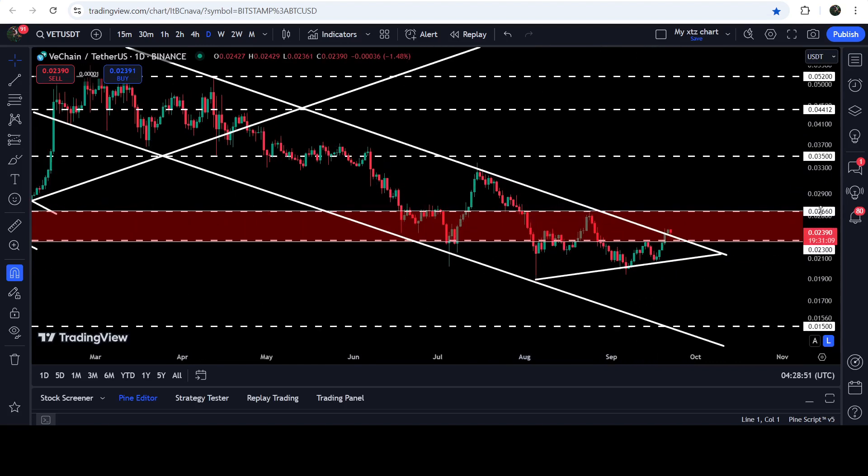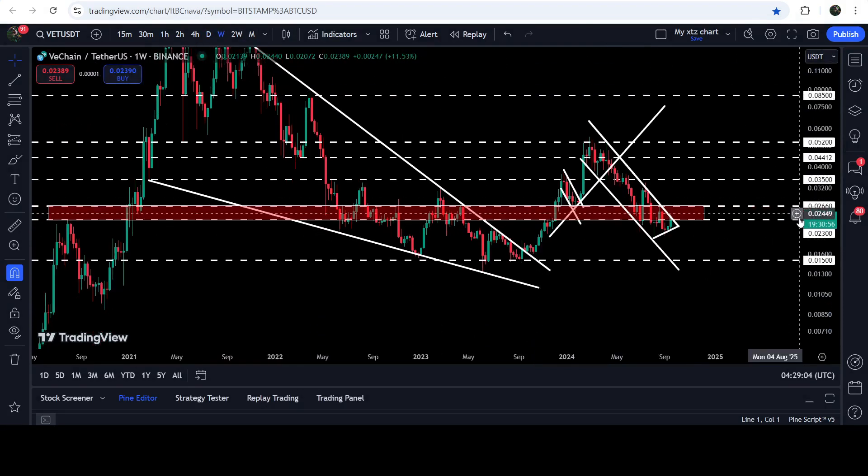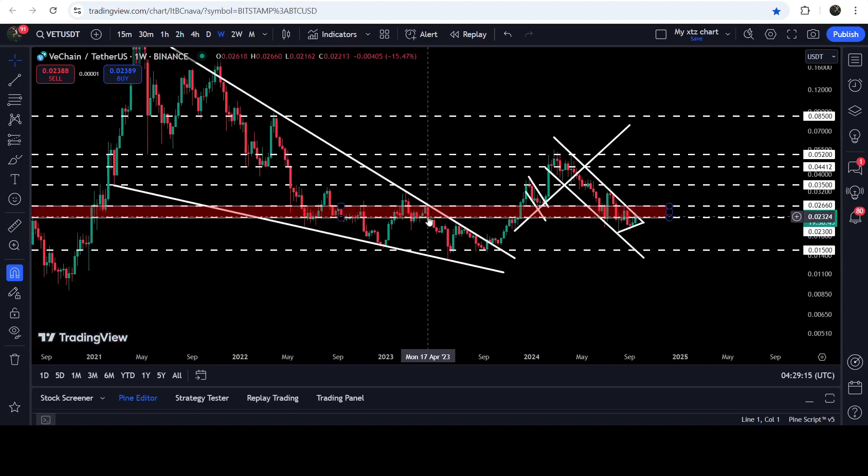We have broken out the resistance of this channel and triangle. At the same time, VeChain is also trying to break out this long-term resistance zone that starts from 2.3 cents and goes to 2.66 cents. On the seven-day time frame chart you can see that previously this red resistance zone has been working as a strong resistance, then as support, then support again, then resistance again. For the past several weeks it was working as support, and after the breakdown the price is now trying to break out this level as resistance once again.